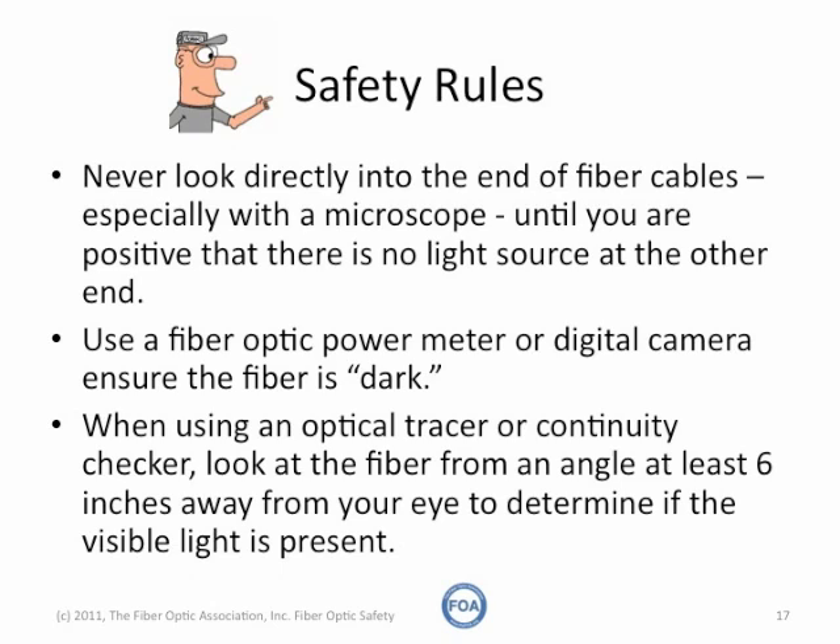When you're using an optical tracer or continuity checker, look at the fiber from an angle at least six inches away, so that you can determine if visible light is present without it harming your eyes.